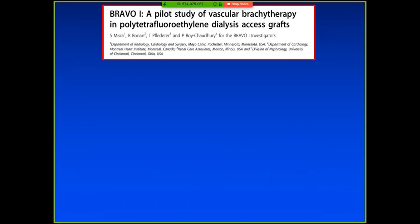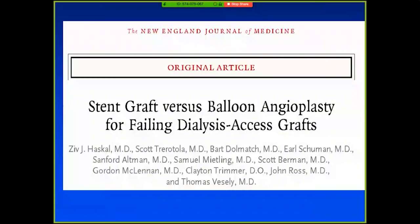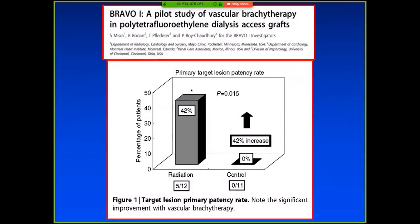We had gotten interested in this. We did a radiation trial when radiation was being used for PTA and coronary work in the early 2000s, and we showed that if you irradiated AV grafts after angioplasty, six-month patency by quantitative angiography was 42% versus 0%. Ziv Haskell did a study looking at stent grafts versus angioplasty, published in the New England Journal, and showed very similar results: stent grafts at six months had patency rates of about 50% versus 30%.